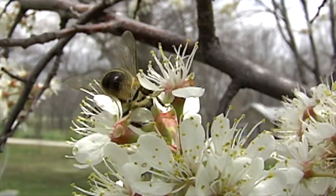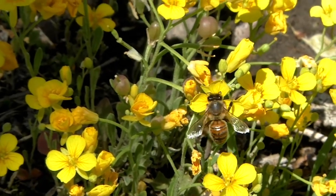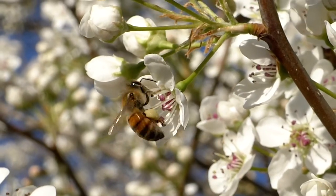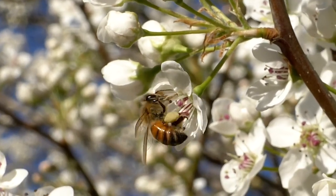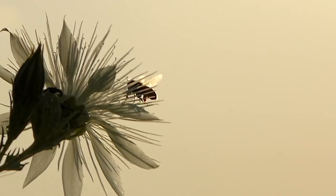The bee moves from flower to flower, transferring pollen efficiently between plants. Extra pollen is combed into special baskets on the bee's hind legs, and packed into colorful nuggets later used to make bee bread for honeybee larvae. They carry this back to the hive.